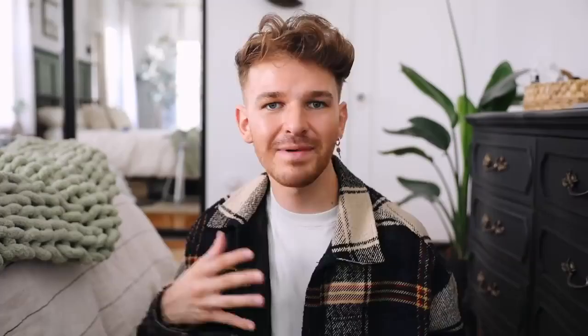Today we are jumping into some Amazon favorites, which I love doing these videos. I only get around to doing them like three times a year though, because I have to take time to accumulate products. I don't go and buy everything at once and share all of these products with you guys.